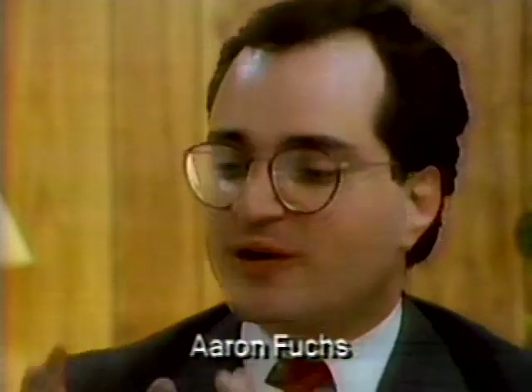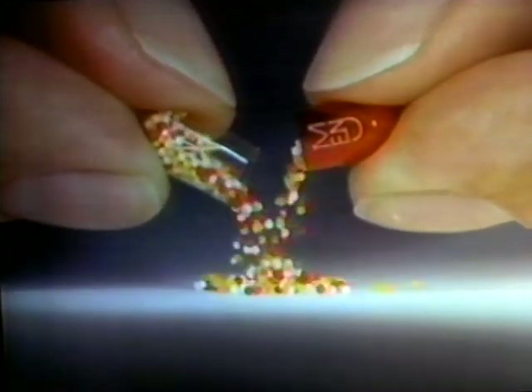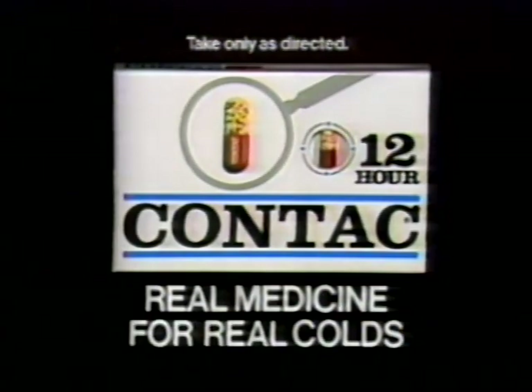How do you keep going when you get a cold? As a working mother, I like Contact because it lets me keep on going and it works the full 12 hours. 12-hour Contact keeps you going. For me it's very simply the difference between being at work and making a living or being at home and not making a living. In real life, people have to keep going — they can't let congestion stop them. Give your cold to Contact. Real medicine for real colds.